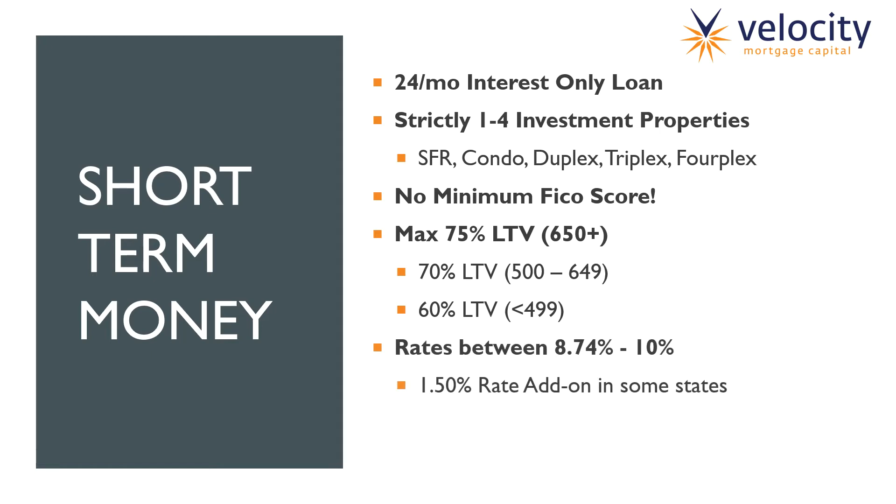The rates are really competitive — they average between 8.74% and 10%. There are some states that have a 1.5% rate add-on, so you'll want to check our rate sheet. The name of this program is Quick Fix. We do charge one to two points with this program, paid at closing, and you have the option of which one you want. If you want to sell two points, there's no prepay. If you want to sell at one point to the lender, then there's an exit fee to the borrower. You get to choose as our broker or lender relationship.